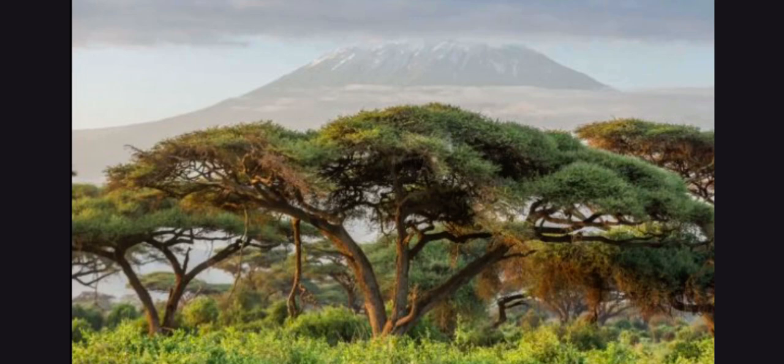The sharp claws help the Zorilla not only to climb trees, but also to find the perfect place to find shade in the arid or semi-arid climate it typically inhabits.